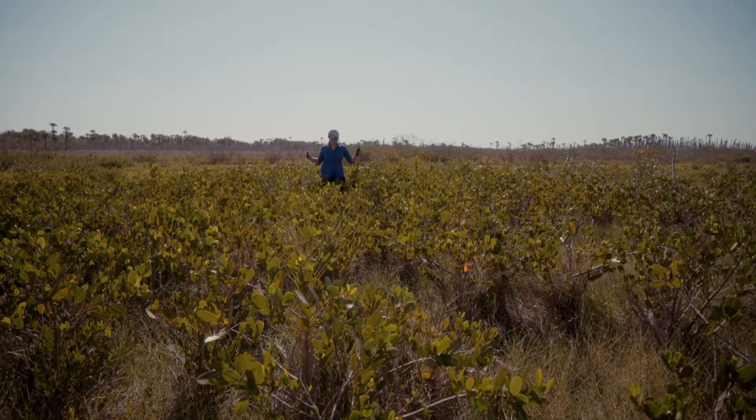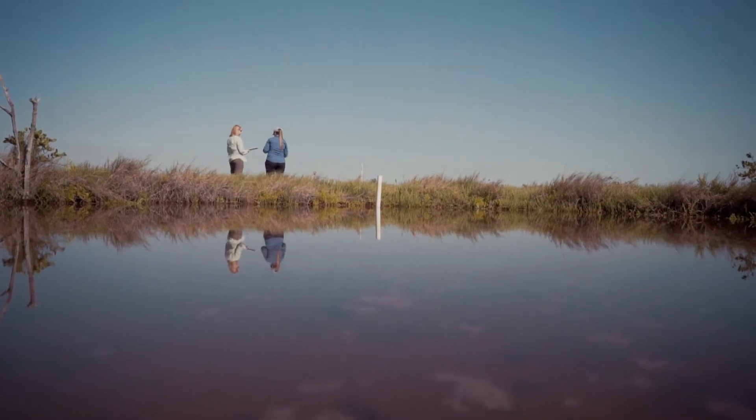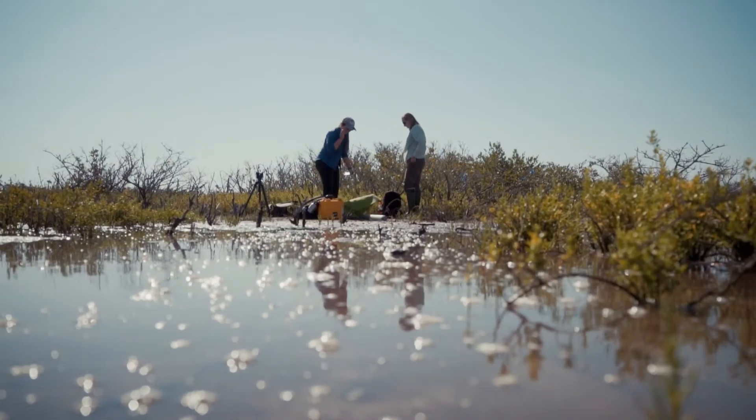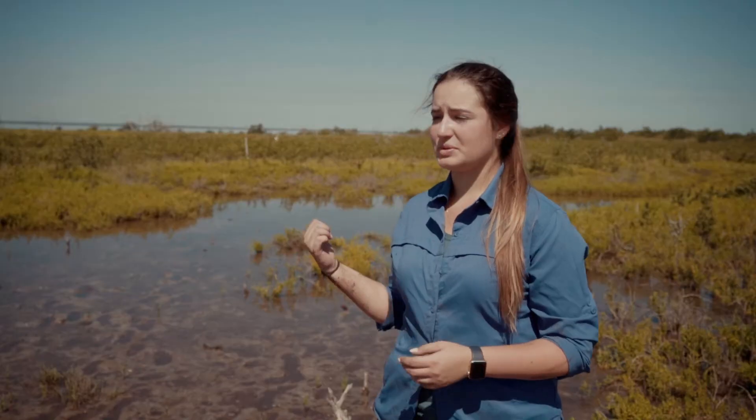Climate change brings with it higher temperatures, less freeze events, sea level rise, and so that impacts everything from isolated depressional wetlands embedded in the landscape to coastal salt marshes like this, in a variety of different ways.